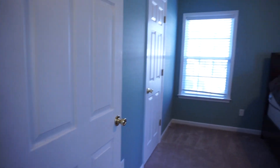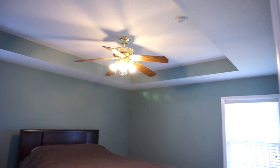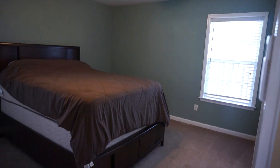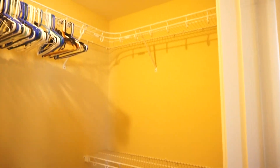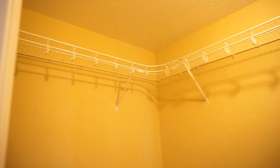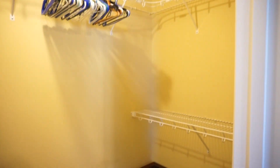So here we are in the master bedroom. Again, a beautiful tray ceiling, good windows. Before we see the master bath, I just want you to look at this — it was really hard to take a photo of because it's so big. Here's your master closet. It's not as bright yellow as you would think; it's kind of a muted brownish yellow. But that's huge.